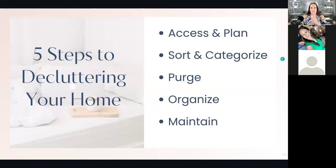Let's get to the actual organizing and decluttering. I set this up as a five-step process — the same steps I take my clients through, whether in person or virtually. The first step is assess and plan, then sort and categorize, then purge, then organize, and then maintain. The problem for a lot of us is that we naturally want to jump straight to organizing — we want to go buy the bins and baskets. But if we haven't done the first few steps, it doesn't matter how many bins or baskets you buy; they're actually going to become more clutter in your home.